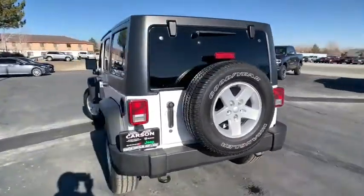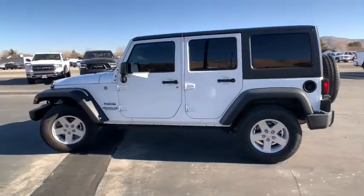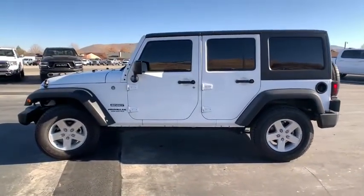Not to be outdone, the interior comes equipped with plenty of technology, storage, and sound system capabilities. This vehicle has less than 25,000 miles.